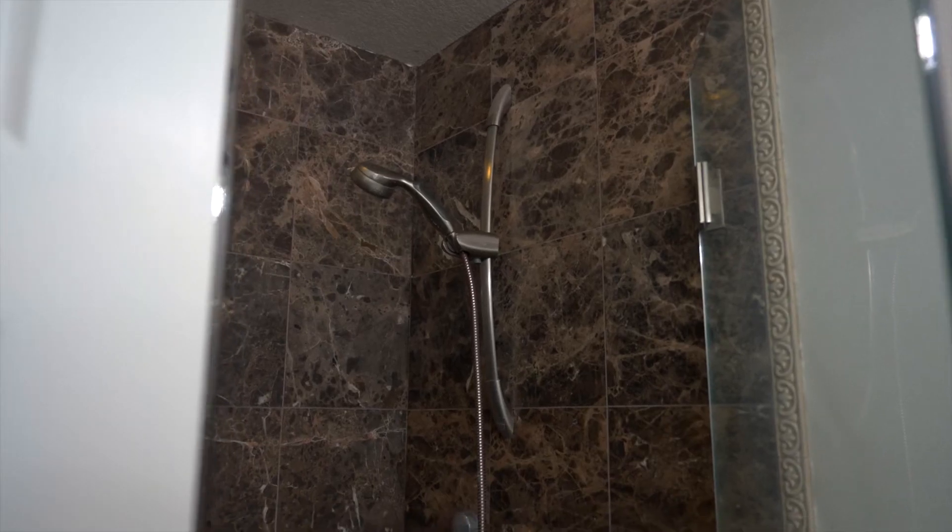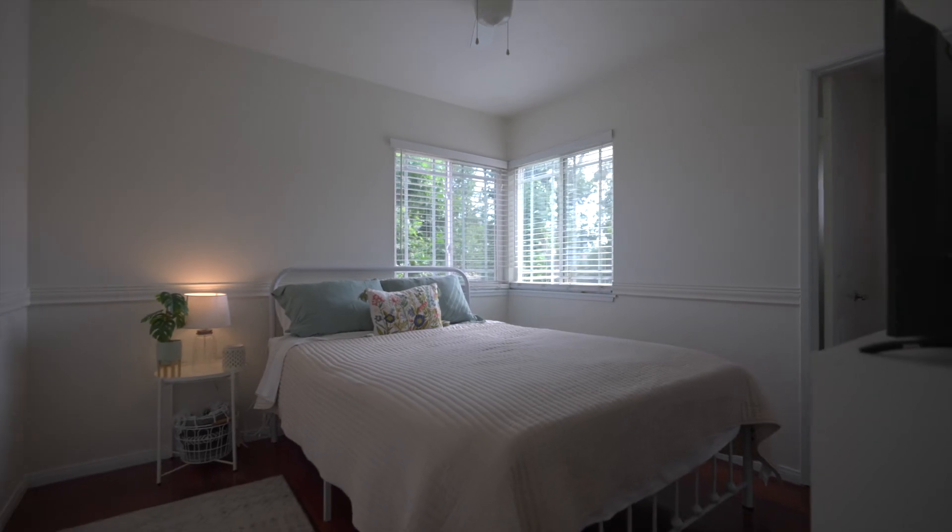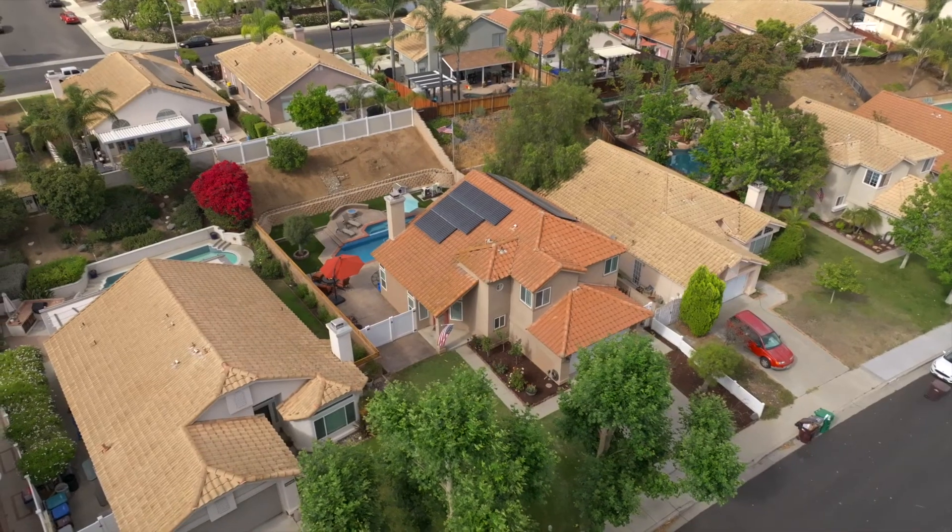The solar panels, along with the low taxes and no HOA fees, really helps keep the budget friendly.